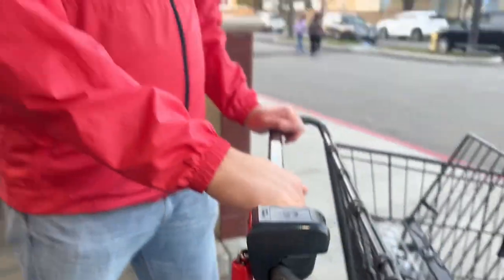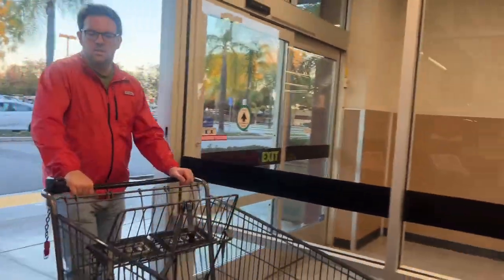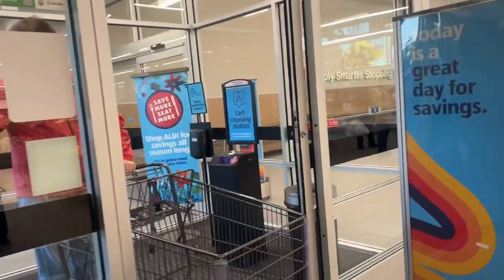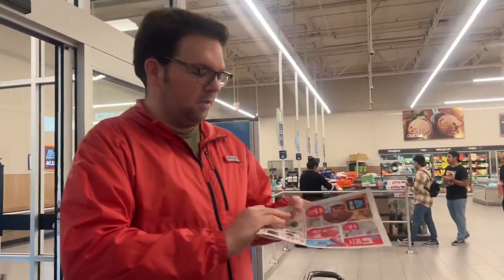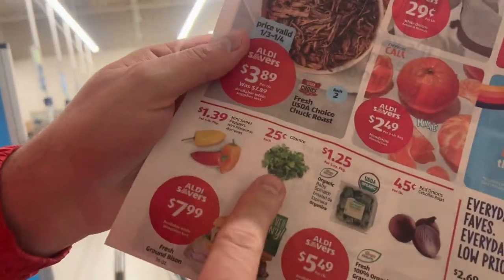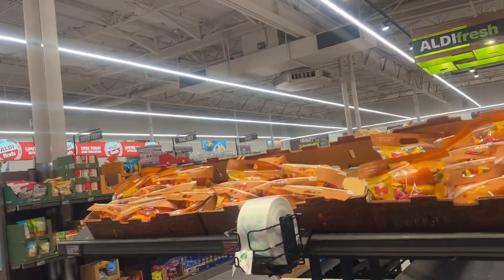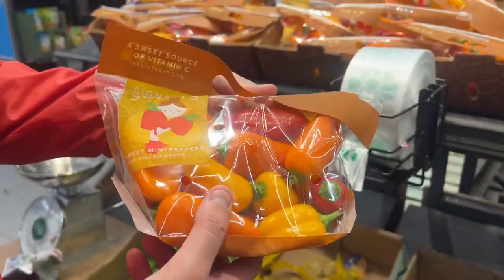We will get this back at the end. Jessica the rabbit loves that. This is good — $1.39 for these peppers.